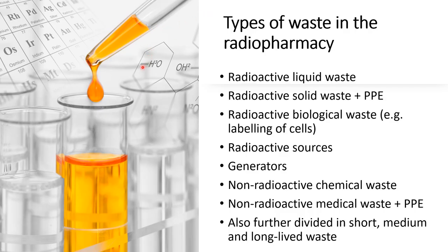The radiopharmacy produces different types of waste, making it really difficult to control: liquid waste, solid waste with personal protective equipment, biological waste if you radio-label cells, radioactive sources and generators including decayed ones, non-radioactive chemical waste, and non-radioactive PPE. All of this should be split into short, medium, and long-lived waste, so that you know when they turn into non-radioactive waste and can be discarded. Radioactive waste management in the radiopharmacy is quite a task and there should definitely be somebody taking responsibility for knowing exactly how and when to dispose of these.